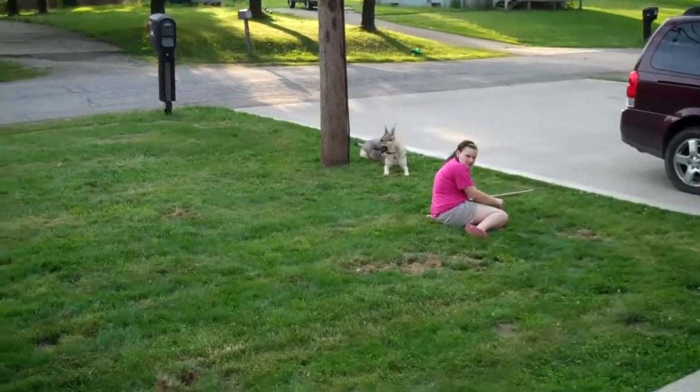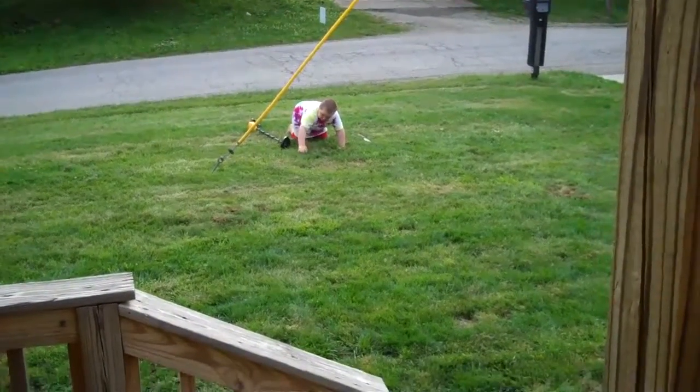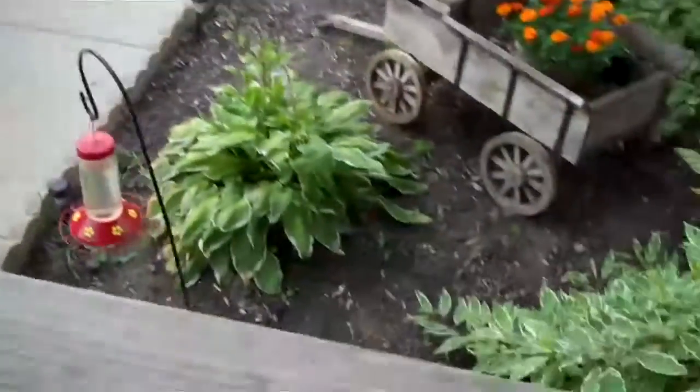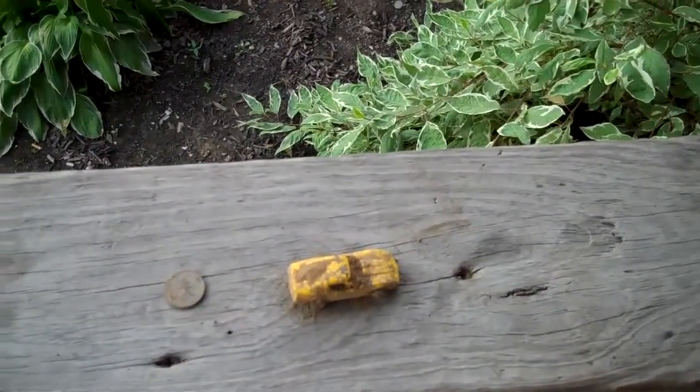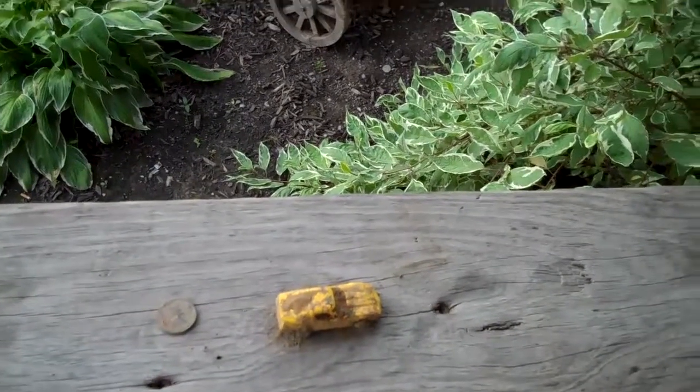Alright, well he's digging up his last hole because we're done for the day. He found another penny and another car and that's going to be it for the day. So, until next time.